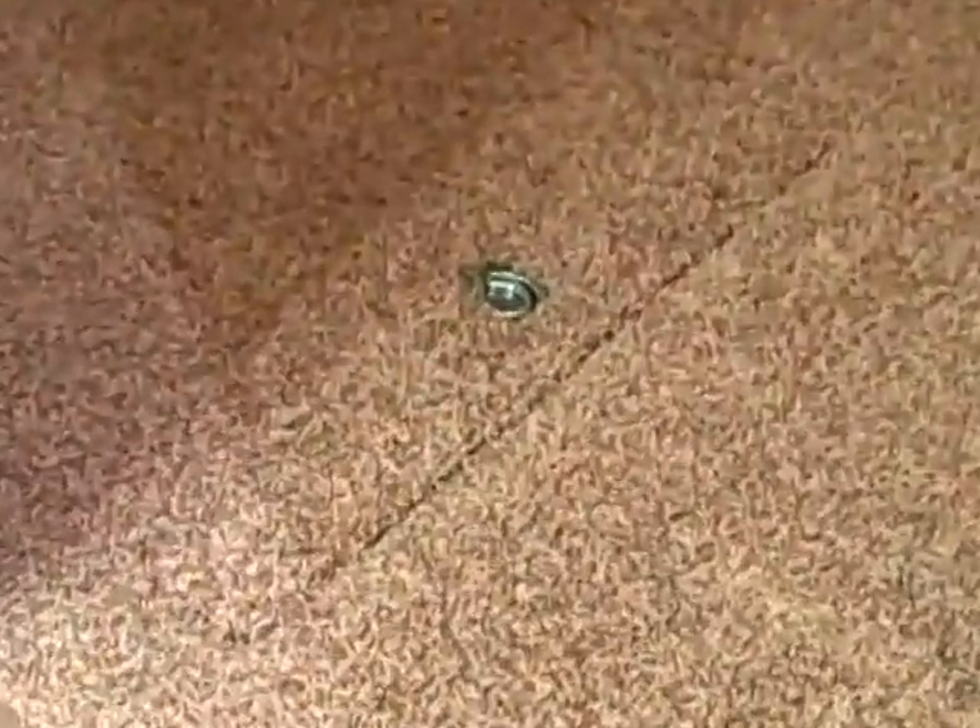Down there is access to the crawl space — sometimes people are curious about crawl spaces. It has a light switch on the wall and a ladder that leads down. The floor is covered with a vapor barrier and you can see it's insulated down here. I'm not going down. Thank you.